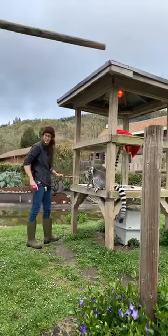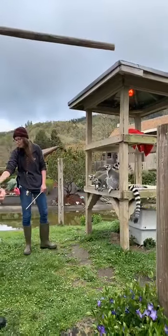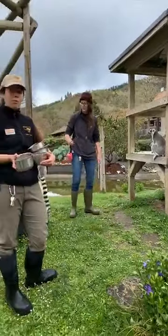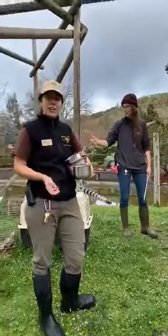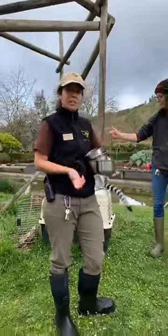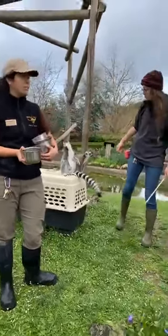A lot of folks might see these guys and think, oh my gosh, look at the monkeys! Well, these animals are primates but they're not monkeys — they're in a special group called prosimian, which means 'before monkeys.' Even though they might have some more ancestral characteristics, they've got a little bit of a longer snout and their noses are moist, which means they rely more heavily on their sense of smell than other primates do.